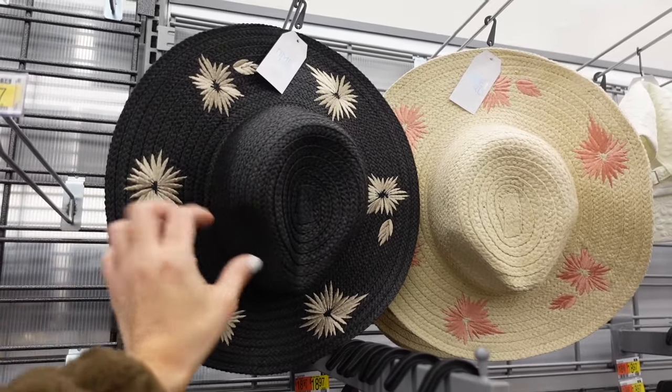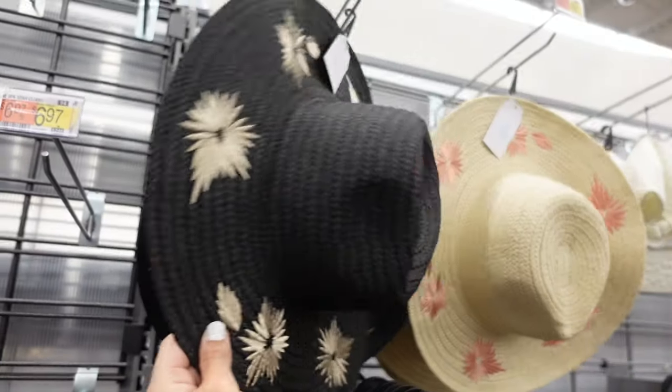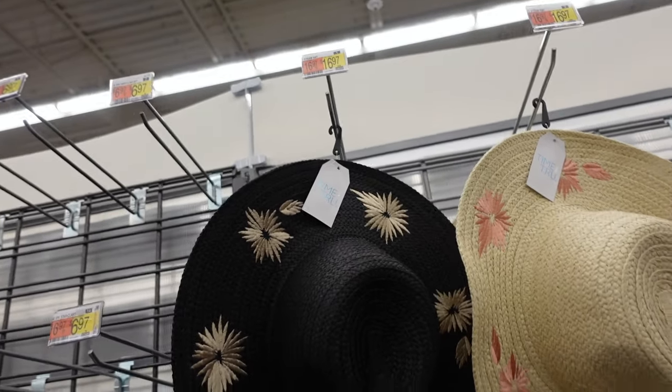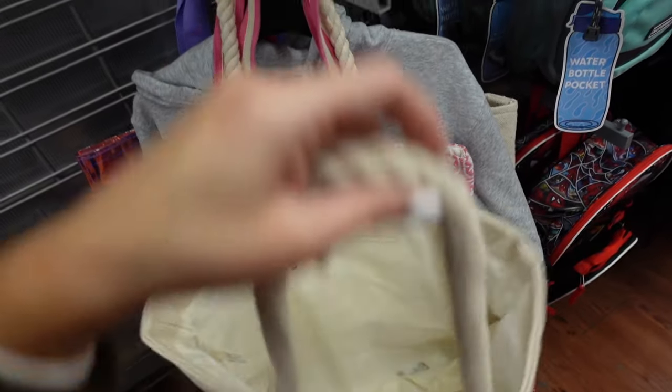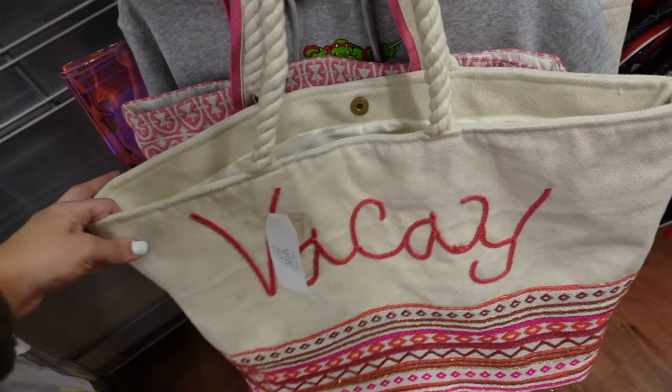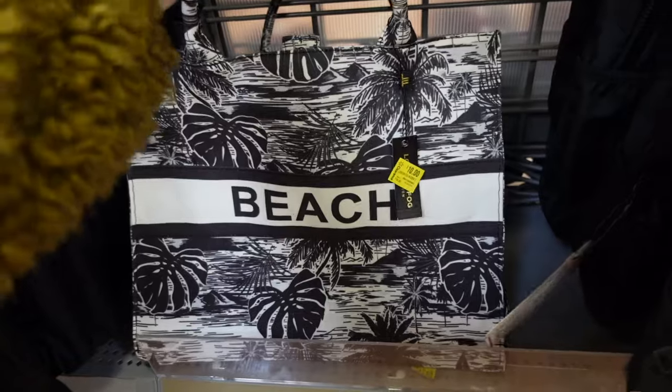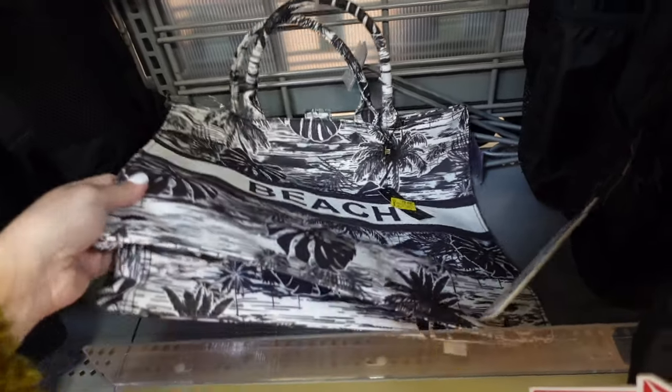New straw hats from Time and True are embroidered in a fedora style, available in black and beige with peach for $16.97. They also have a canvas 'Vacay' bag. There's also a new tote from London Fog that may be online only.